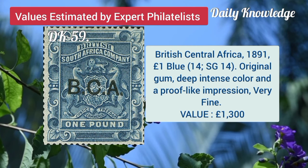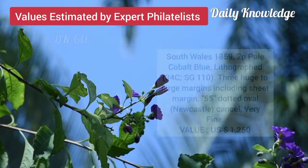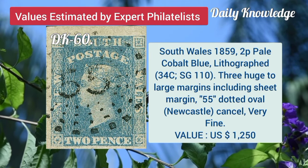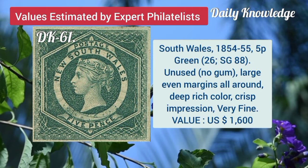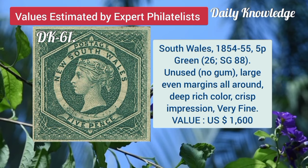British Central Africa, 1891, 1 pound blue with original gum and deep intense color. South Wales, 1859, 2P, pale cobalt blue, lithographed and large margins. South Wales, 1854, 5P green, unused with large margins.